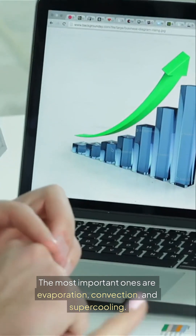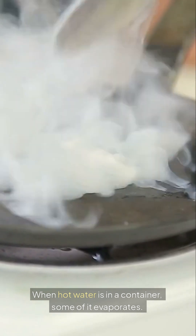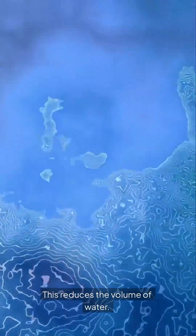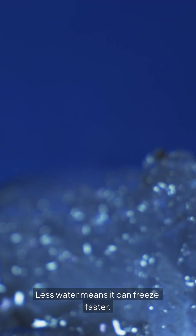The most important ones are evaporation, convection, and supercooling. When hot water is in a container, some of it evaporates. This reduces the volume of water, and less water means it can freeze faster.